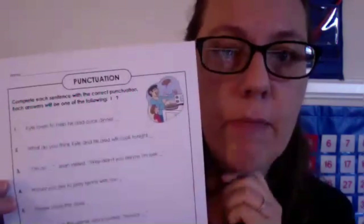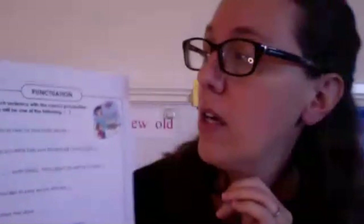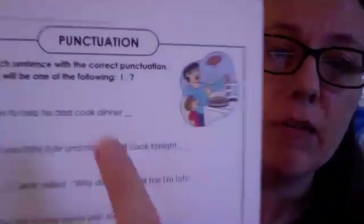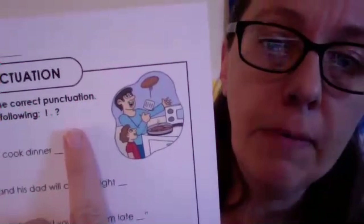We have a practice page for ending punctuation — some sentences that need a mark at the end. It says: complete each sentence with the correct punctuation. Each answer will be one of the following: an exclamation mark for big emotion, a period for just telling you something, or a question mark for asking a question.